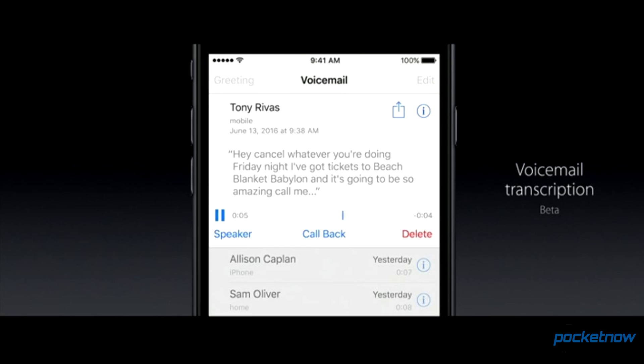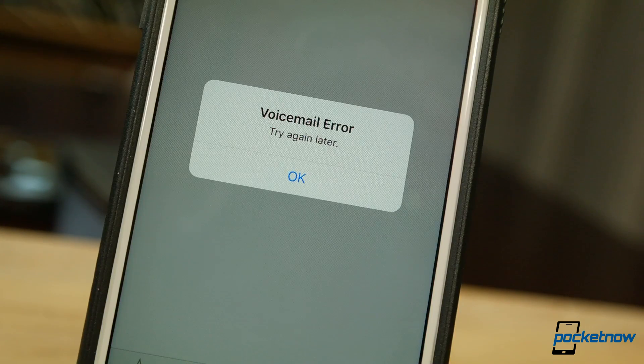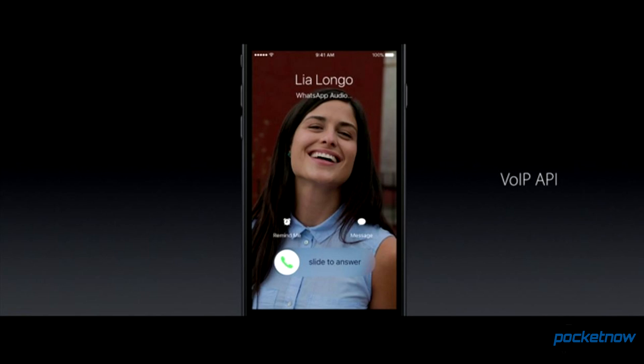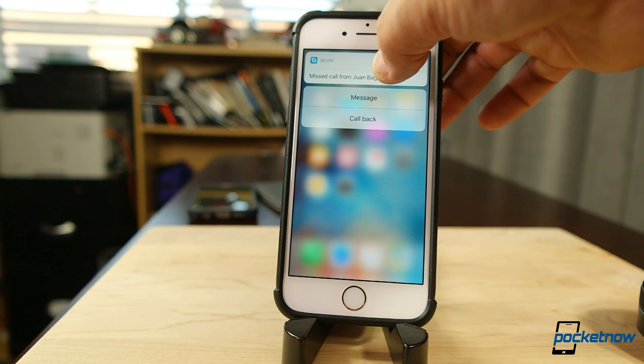Updates to the phone app were a little more subtle. Voicemail transcription will be coming to the iPhone, though we currently have issues setting up a voice mailbox. The new phone app will also better integrate with third-party services like Skype to provide an interface for VoIP calls that looks more like regular calling.